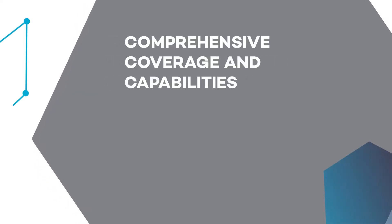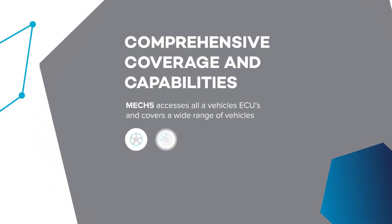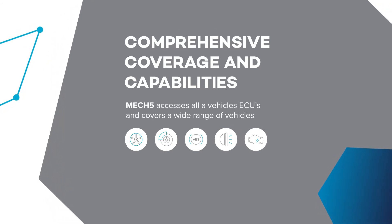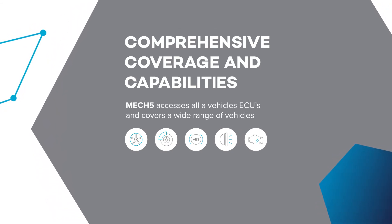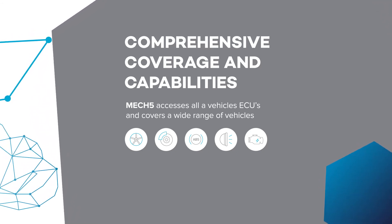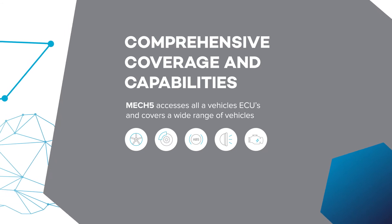Comprehensive coverage and capabilities. Because Mech5 accesses all vehicle ECUs and covers a wide range of vehicles, it delivers all the capabilities of an existing scan tool, plus all the added benefits of its remote access and cloud connectivity capability.